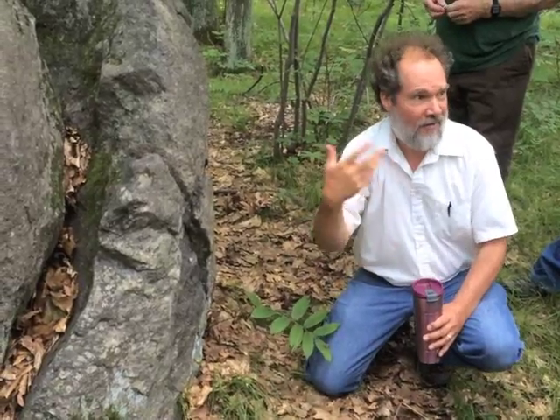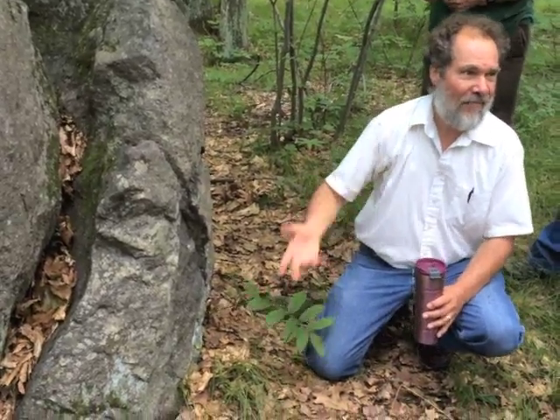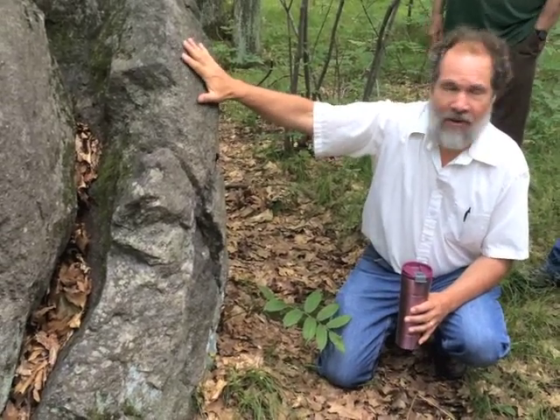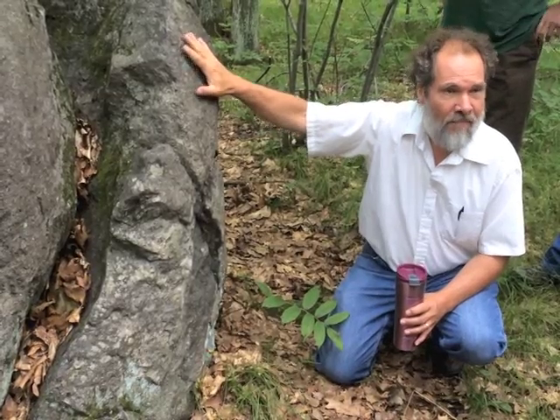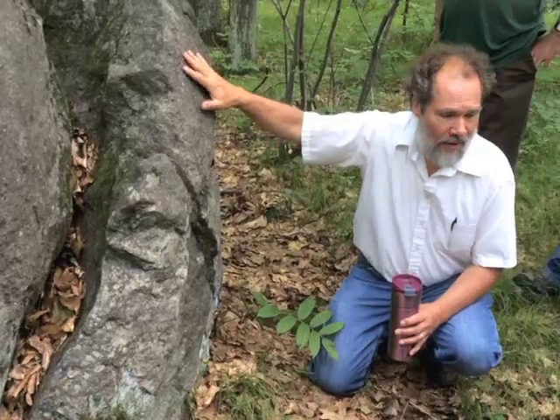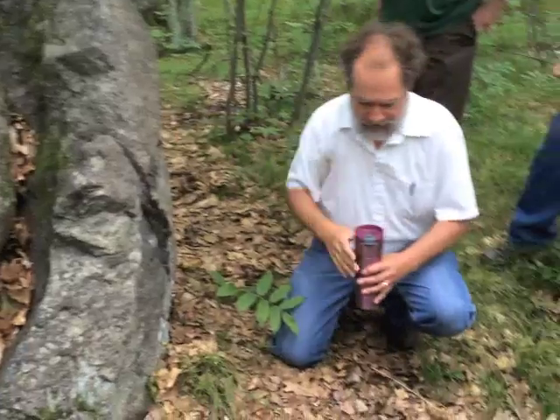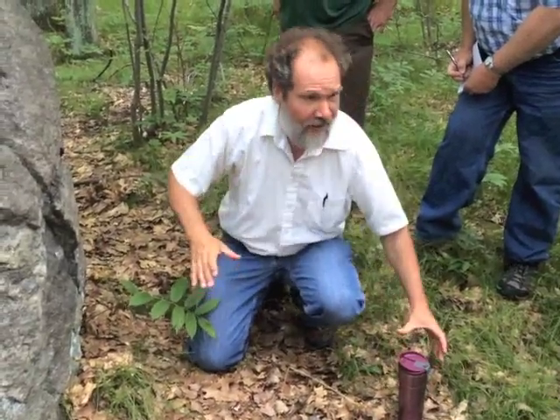It's what's called mafic lava — mafic, black, dark. Think mafia, mafic. So it's dark lava. This came from underneath North America. It is melted ocean crust and worked its way up through North America as North America was tearing itself apart.